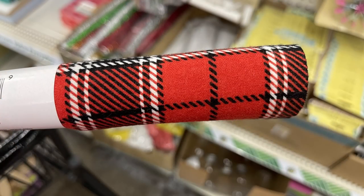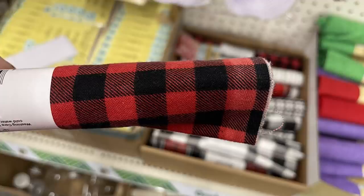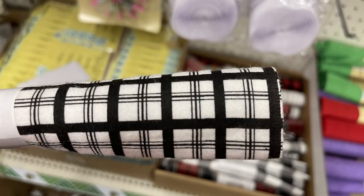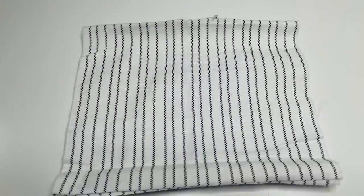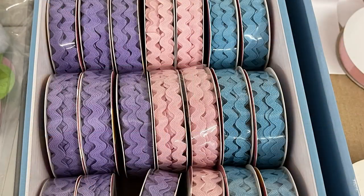I found new Crafter's Square flannel squares in Christmas colors: red flannel, buffalo plaid in blue and red, black and white plaid, and my personal favorite — an off-white with black stripes throughout. They also had rickrack ribbon in pink, purple, and blue.